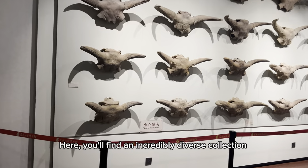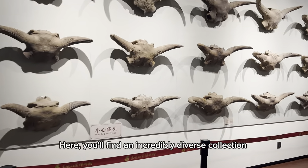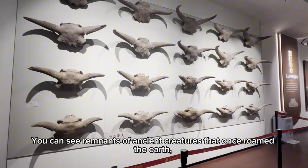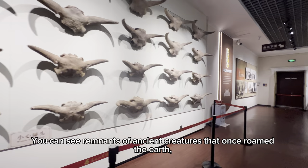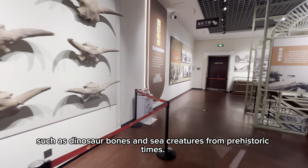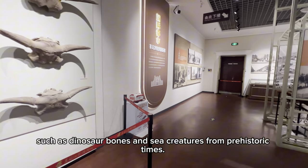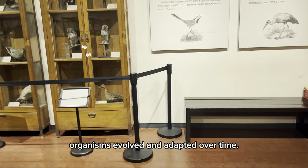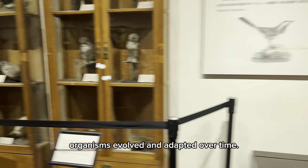Here, you'll find an incredibly diverse collection of fossils that date back millions of years. You can see remnants of ancient creatures that once roamed the earth, such as dinosaur bones and sea creatures from prehistoric times.